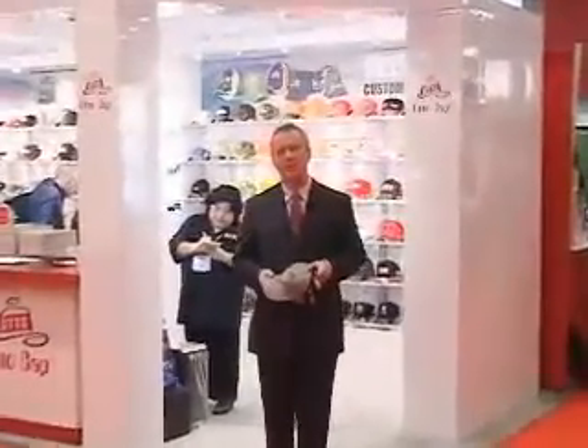First of all, this is from Auto International, AutoCAP. They do all sorts of headwear. They're ASI 75350.